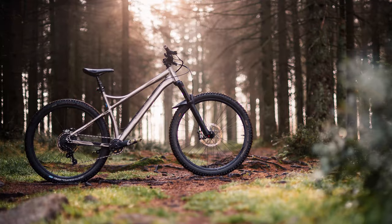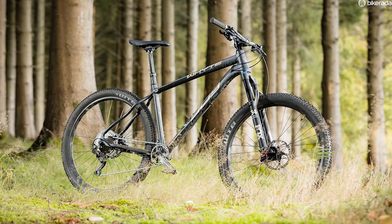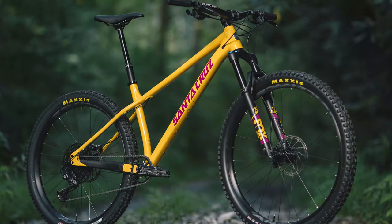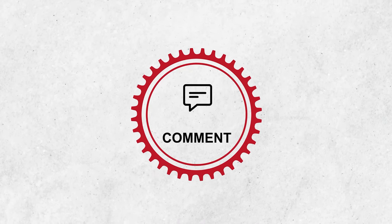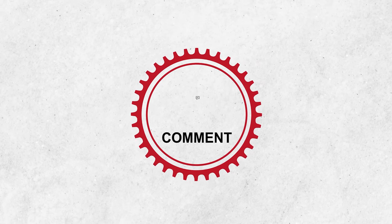That was all the best hardtail mountain bikes you can buy. Thanks for watching. We hope you found the video insightful. Please leave a comment if you have any further recommendations or questions.